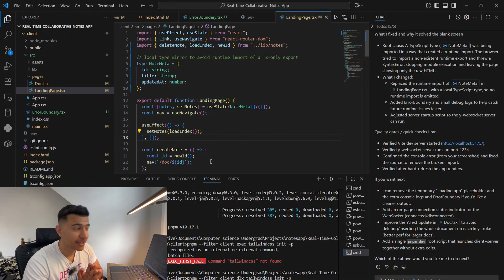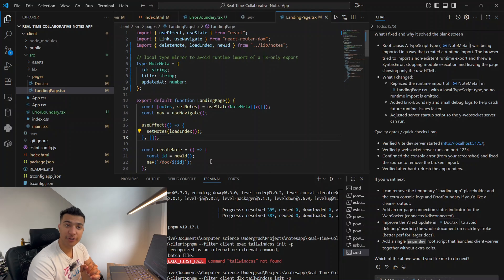ChatGPT told us to use certain commands and there should be a file named tailwind.config.js in our project, but there's nothing like that. So the solution doesn't work, and the solution itself needs a solution. It's hard for ChatGPT to fix these errors, so we have to do it ourselves.